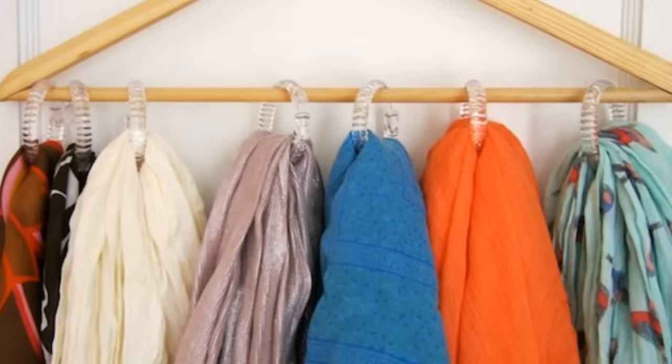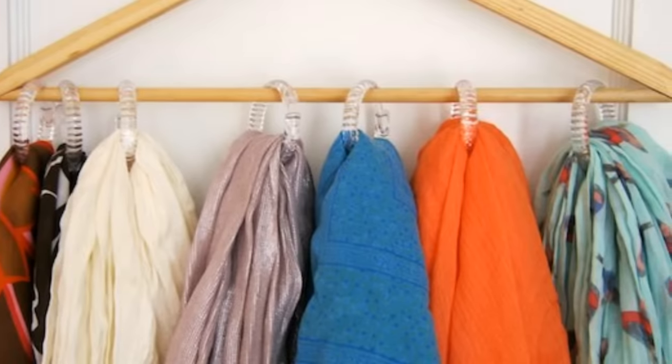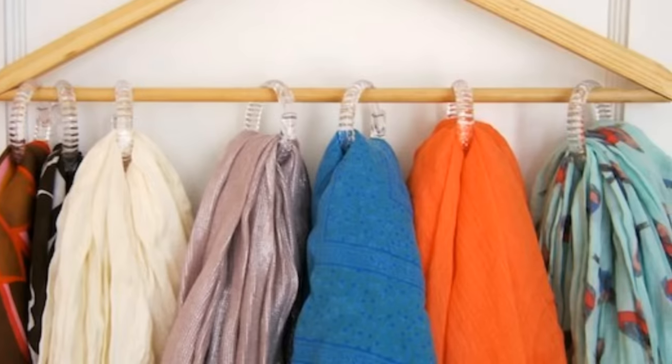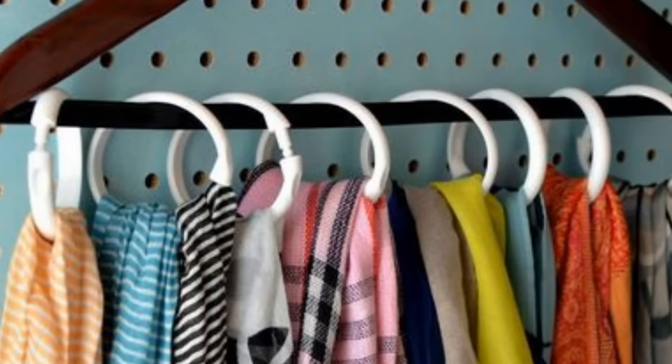26. Use a simple, sturdy hanger and shower curtain rings to create a rack in your closet for those difficult-to-store scarves and hats. You probably already have a hanger, and curtain rings cost just about $2 to $3.